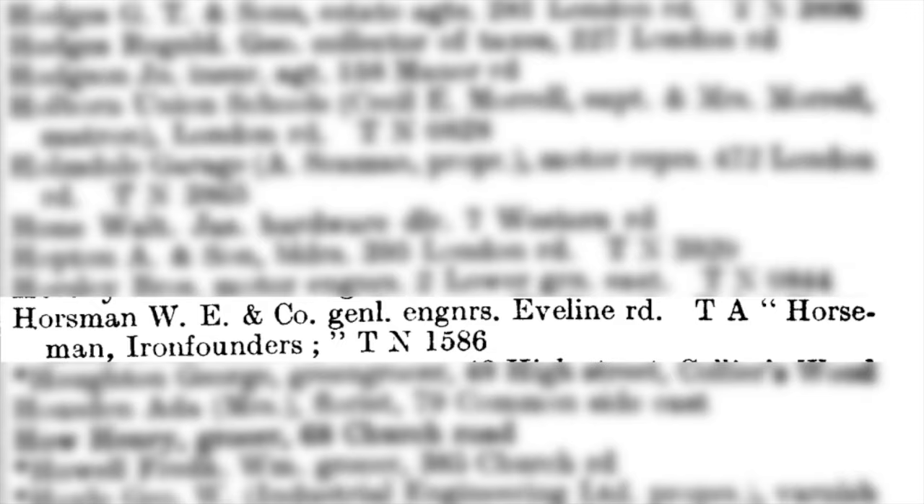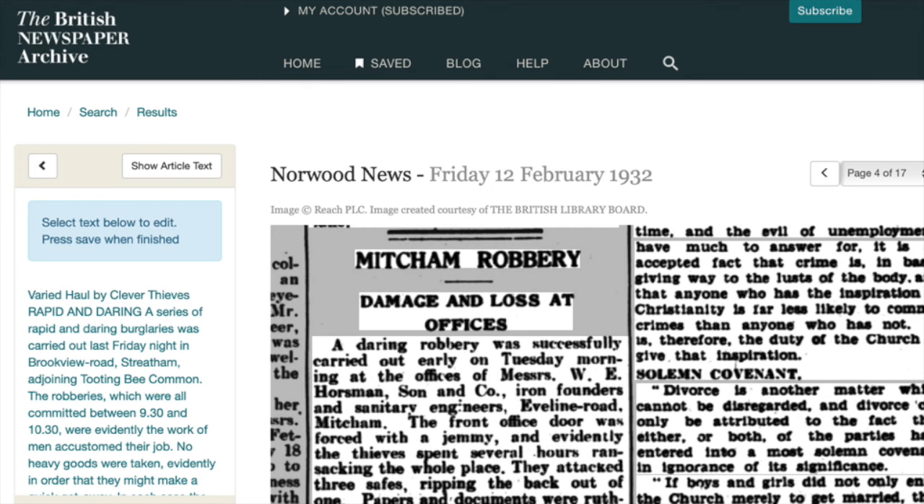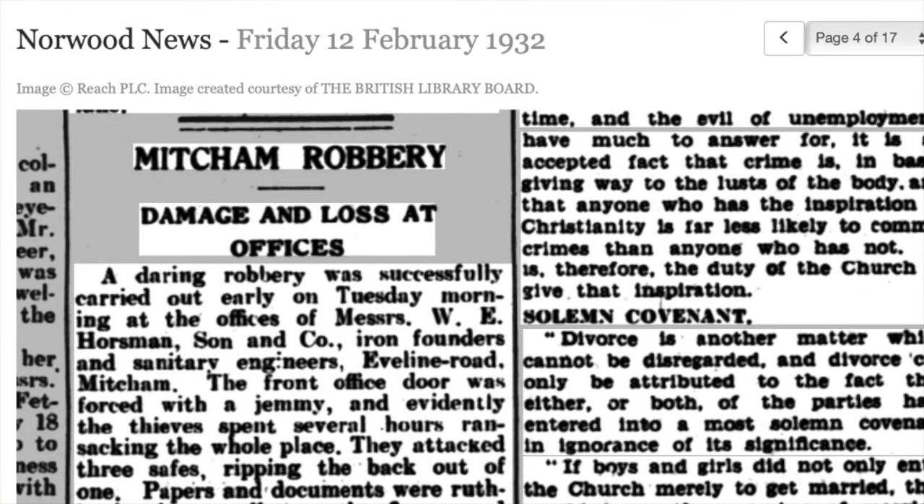But it doesn't mention 'Son'. This February 1932 news item in the Norwood News refers to a robbery at the offices of W.E. Horseman Selling Company, Iron Founders and Sanitary Engineers, Evelyn Road.